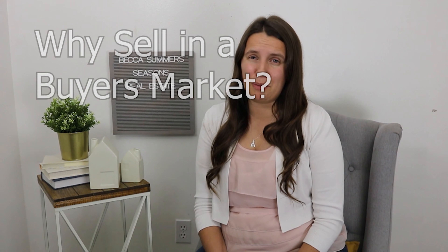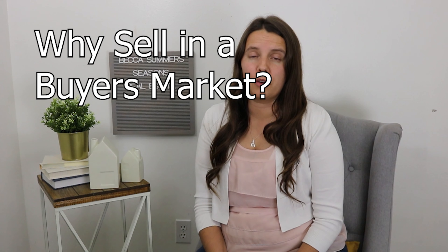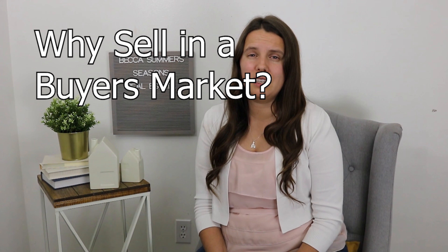Why would a seller sell in a buyer's market? Typically it's not for happy reasons. Yes, some sellers are growing and need more space, or they're buying their dream home because it just came on the market. But a lot of reasons are sad ones: death, divorce, job loss, being over-leveraged, and not being able to afford the house payment anymore. In that market it's very important to sell strategically, but the time on market is a lot longer.